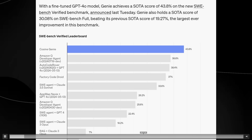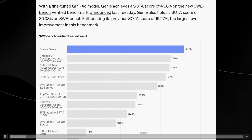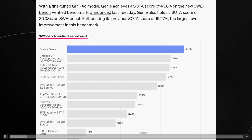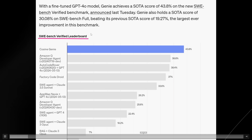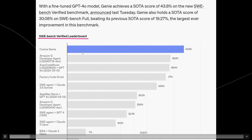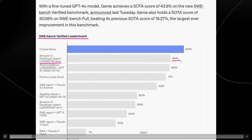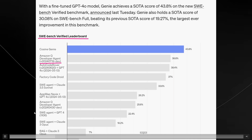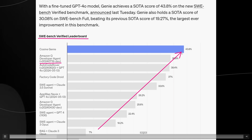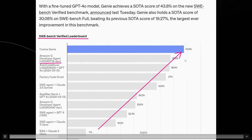With this, we can see the other models on this benchmark. The SWE-bench Verified leaderboard puts together all of the previous agents, models, and agentic workflows that work to solve these issues. Previously, the high score was Amazon Q's developer agent at 38.8%. What's crazy about all of this is the rate at which models are improving — from 7% earlier this year all the way up to 43.8%. This is a remarkable level of improvement.